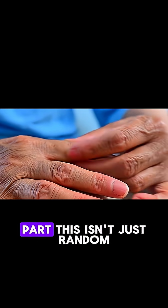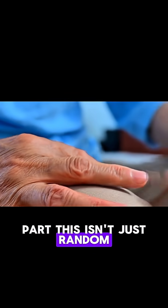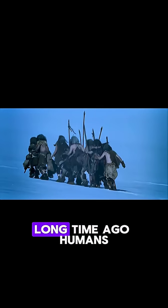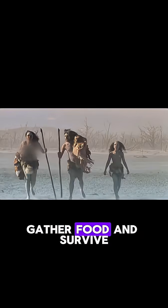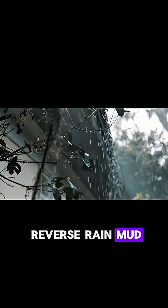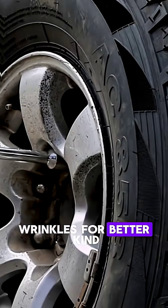But here's the cool part — this isn't just random, it's actually a survival trick from our ancestors. Long ago, humans had to hunt, gather food, and survive in wet places like rivers, rain, and mud. To stop their hands from slipping, their bodies developed this clever trick: wrinkles for better grip.